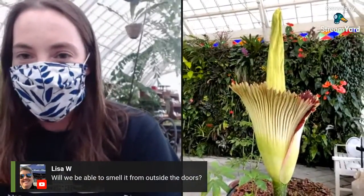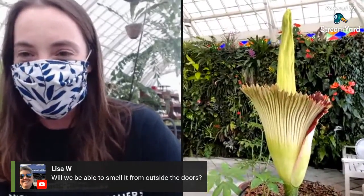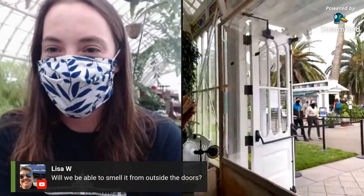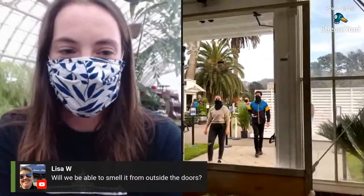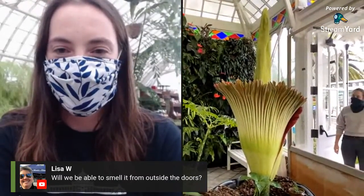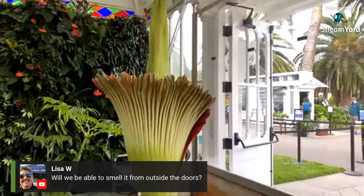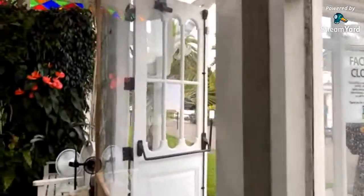We already have a question from Lisa who asked: will we be able to smell it from outside the doors? Really, we've done what we can — you can probably see around the door we've added some fans for some additional wafting of the scent. Because this plant is from Sumatra and the deep tropical rainforest, we couldn't just leave the doors open and expose it to the cold elements, so we've installed this plexiglass barrier with little vents around the sides.